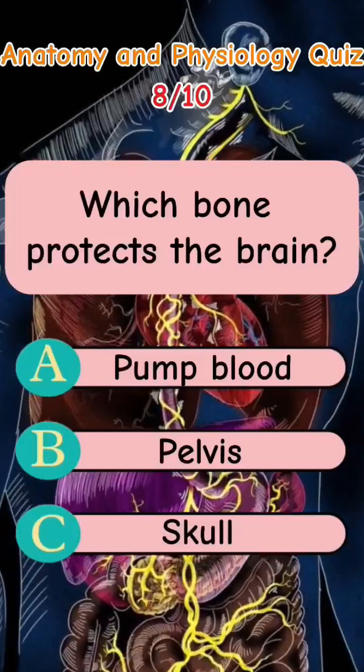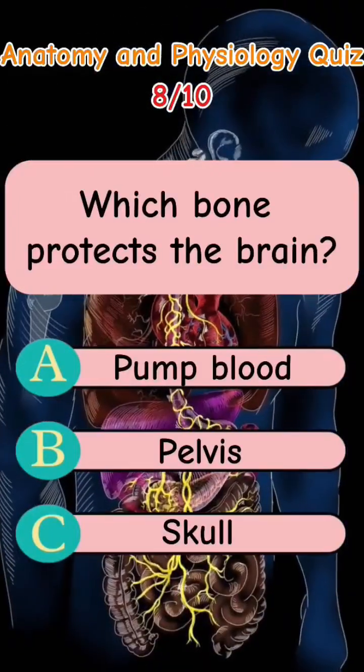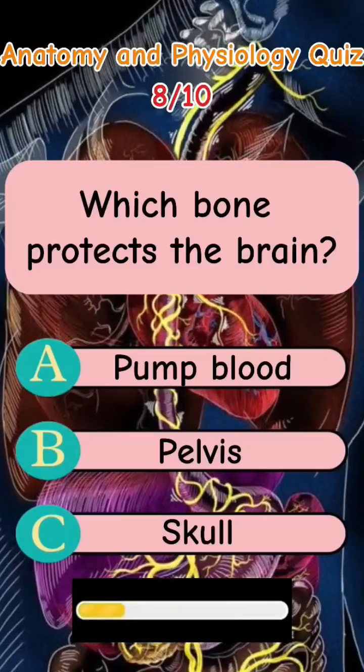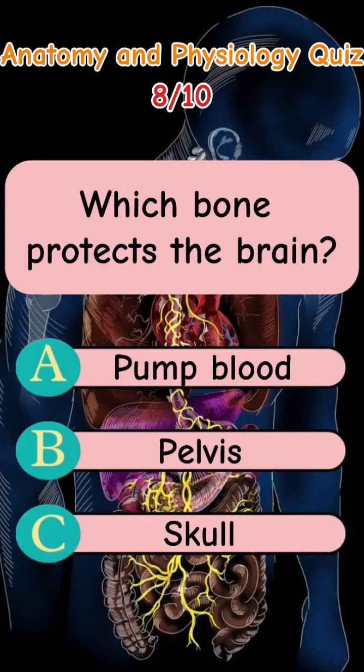Which bone protects the brain? Letter A: Pump blood. Letter B: Pelvis. Letter C: Skull. The answer is Letter C: Skull.